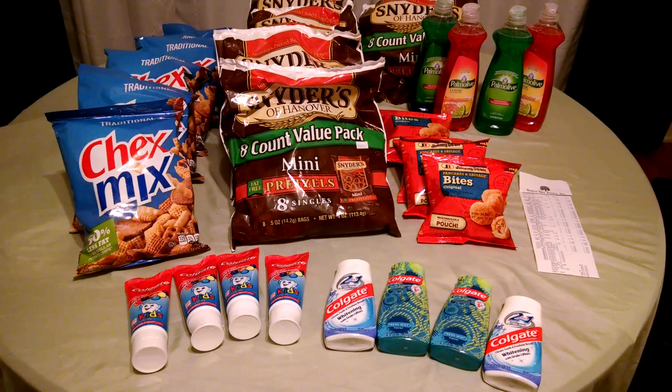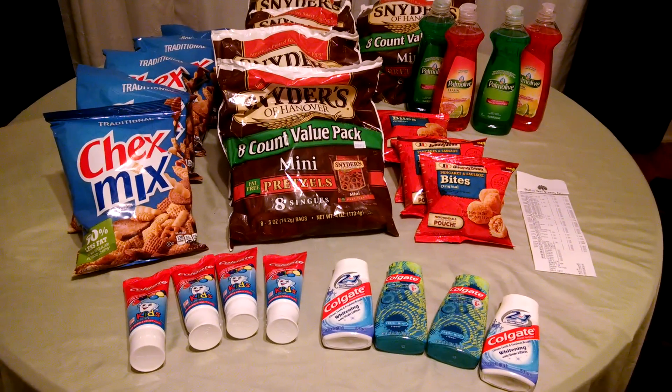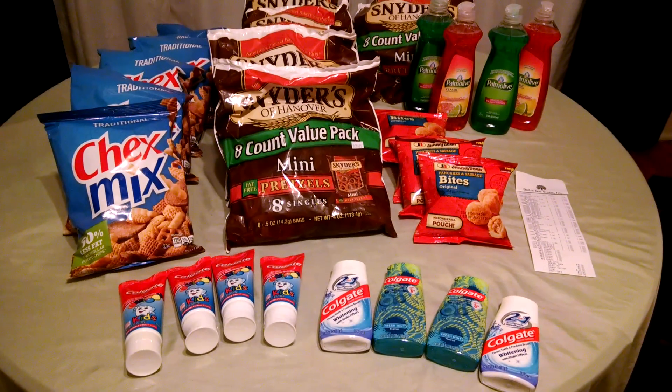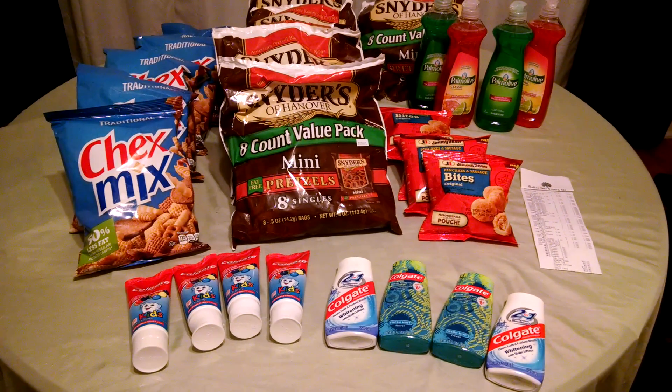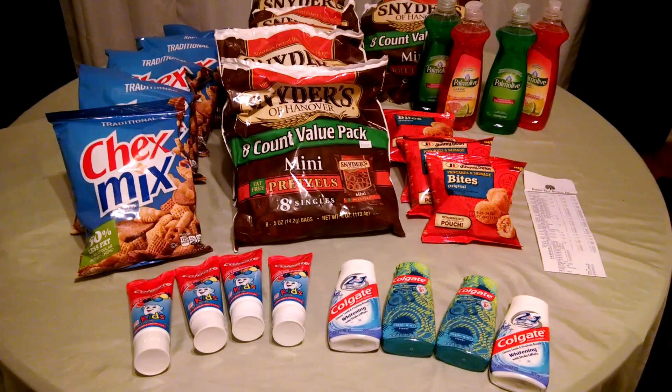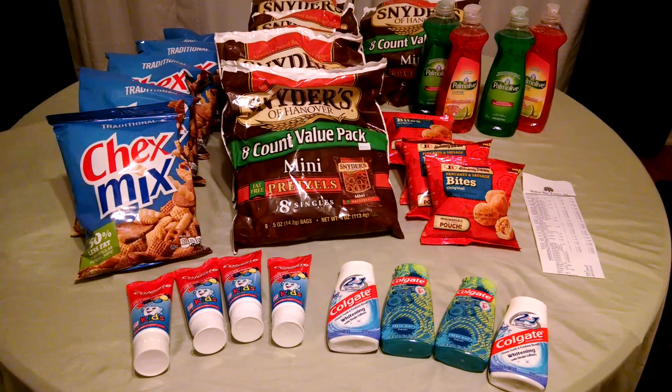Hello YouTube friends, this is Stacey T bringing you some awesome deals from my favorite store — one of them anyway — the Dollar Tree. As you know, everything at the Dollar Tree is $1. With coupons, you can always bring that total down. Our total prior to coupons was $30.90.